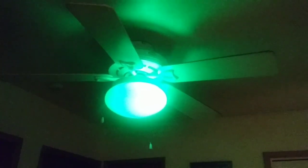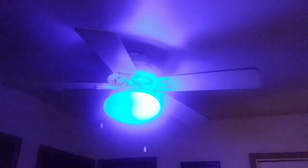Alexa, make the light red. Okay. Make the light orange. Okay. Alexa, make the light blue. Okay.